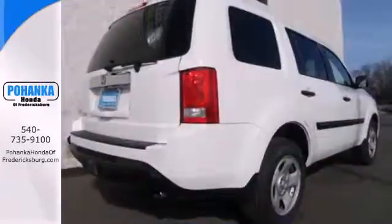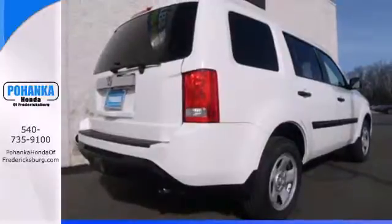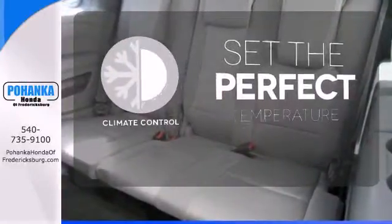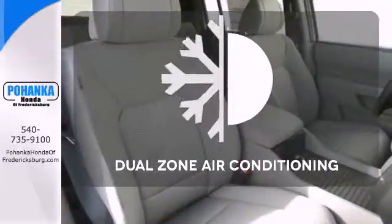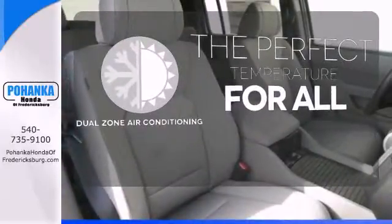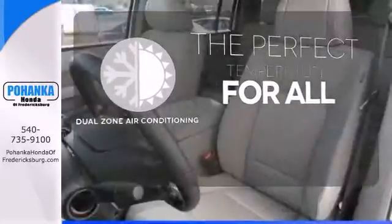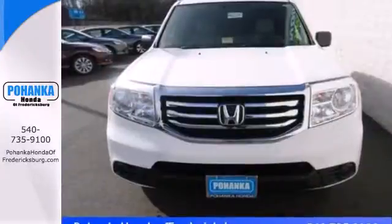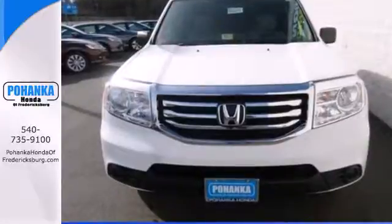The rear view camera, climate control, and remote entry conveniently come standard. The climate control lets you set the temperature exactly where you want it — too hot or too cold, not anymore with the dual zone air conditioning. This eye-catching family hauler is waiting for you to take your next trip. Come give it a spin.